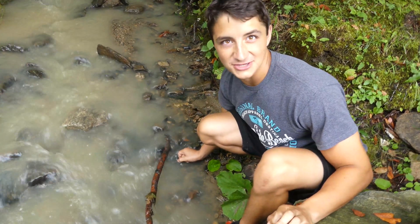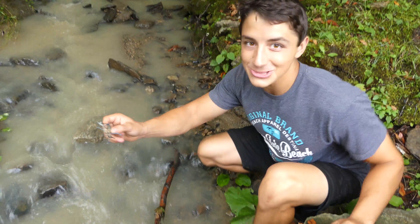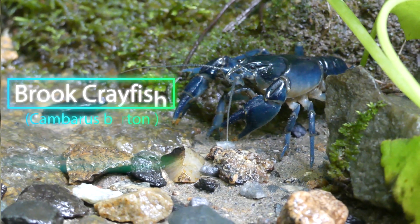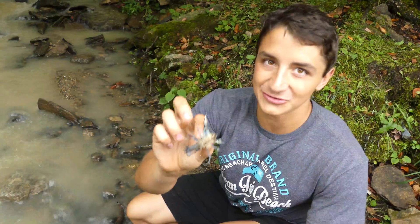Bryce just looked over and said, 'Ben, there's a big crayfish in the creek.' I went to check it out and look what we found — this is a blue crayfish! I have never ever seen one of these in the wild. I've only seen pictures of these. Oh my gosh, it's so cool!